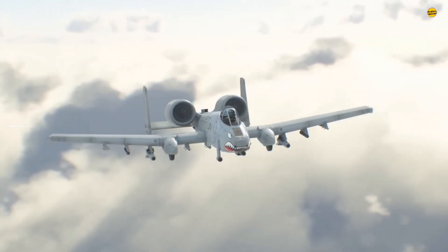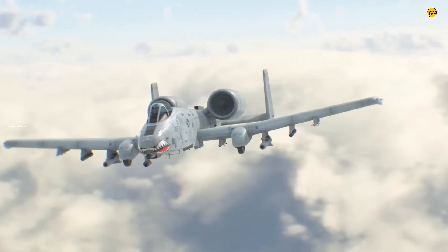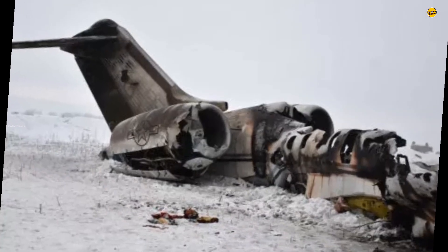The A-10 has supported ground forces during Operation Desert Shield/Storm, Operation Iraqi Freedom, the war in Afghanistan, and in Syria. In over 8,000 combat sorties, the A-10 has only suffered seven complete aircraft losses.